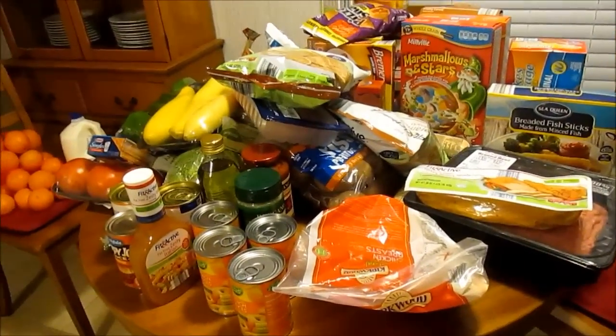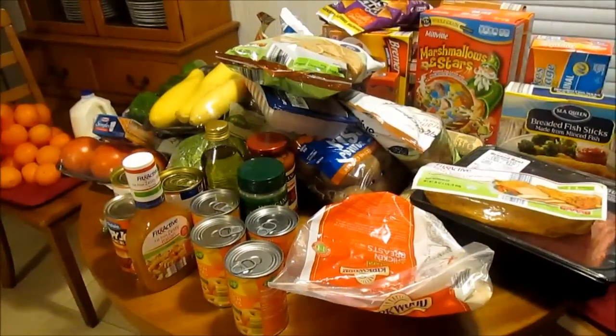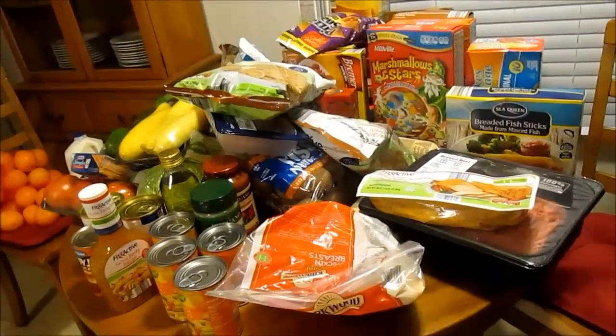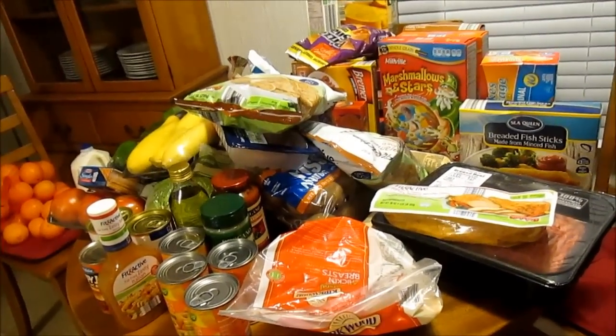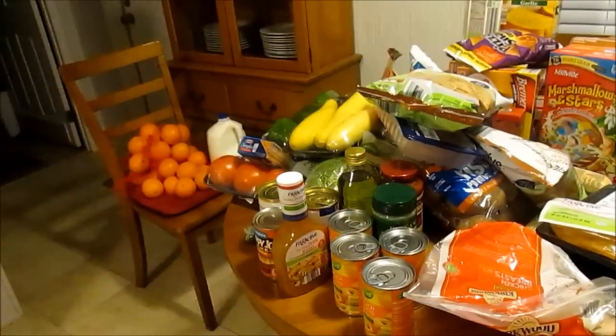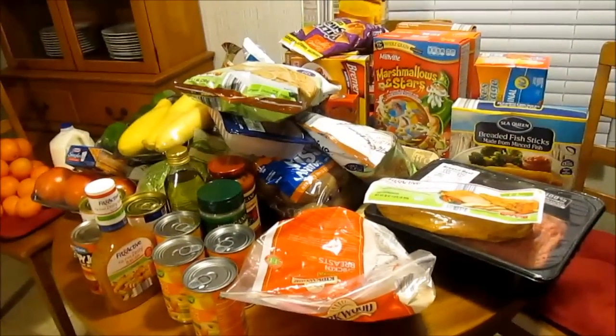So that is everything I got this week from Aldi's. I spent $144 and some change. Like I said, I still need to pick up sodas from Walmart, so I'll probably spend about $155 total for the two weeks. I hope y'all enjoyed my haul — talk to you guys later, bye!